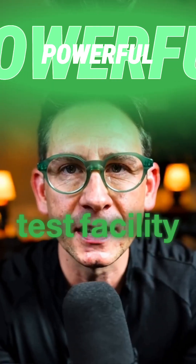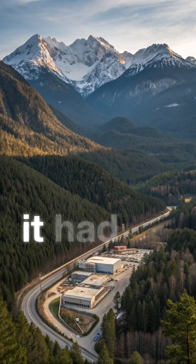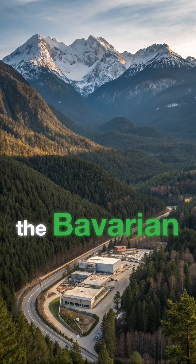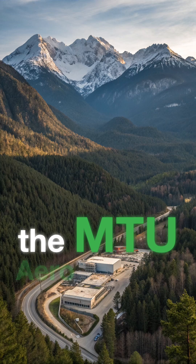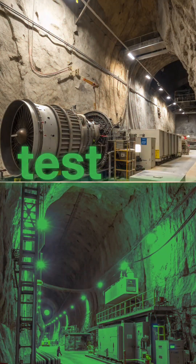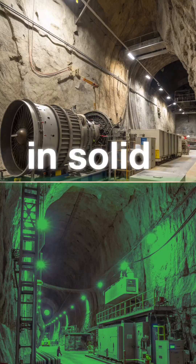There's a jet engine test facility so powerful it had to be built inside a mountain. Hidden deep in the Bavarian Alps, the MTU Aero Engines Test Center features underground jet engine test cells embedded in solid rock.